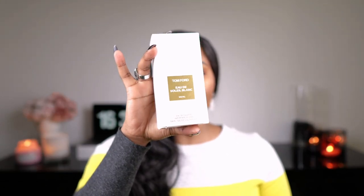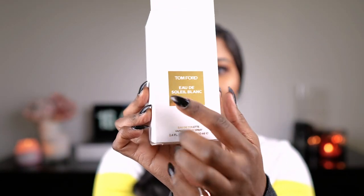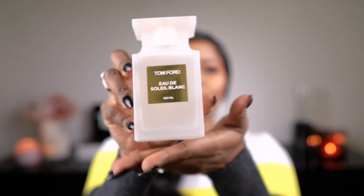Next up I have a Tom Ford fragrance. As you know, or as you would have heard me say in my last video on designer fragrances — which I'll link in the description box — Tom Ford has designer fragrances and also a private blend collection. This right here is one of his private blend collection. This is Soleil Blanc. It just comes in that white box with a bit of gold and white writing. It is very nice, and the bottle looks like this. This is the eau de toilette version.